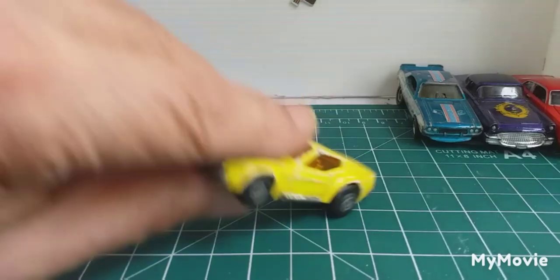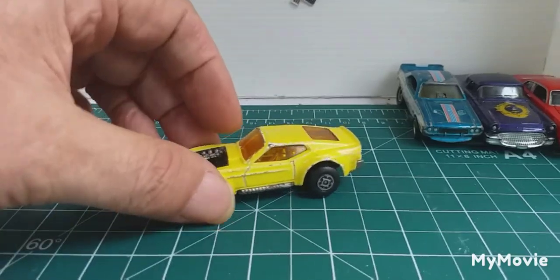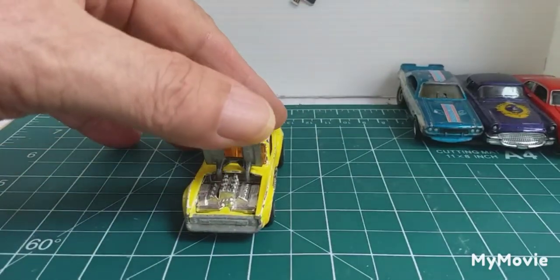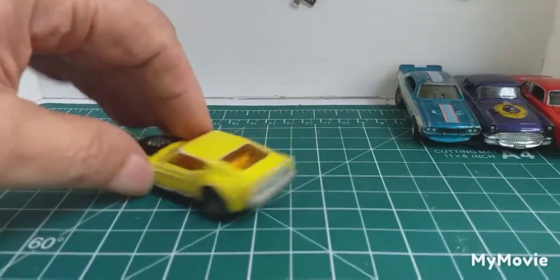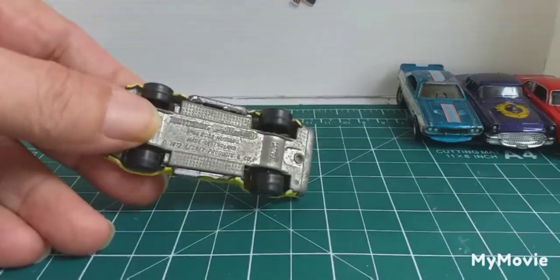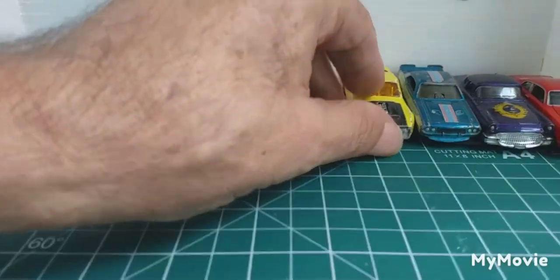Next one — we have a Matchbox Boss Mustang, another Mustang. Big engine in there, has to be a fast Ford. That's in original condition, nothing's ever been done to it. It's an old Superfast Matchbox.